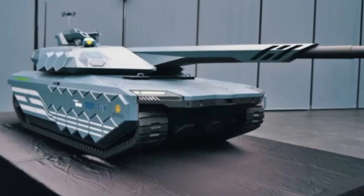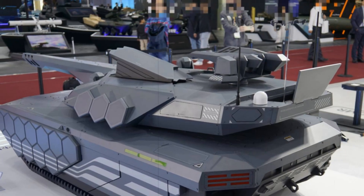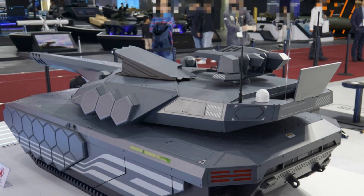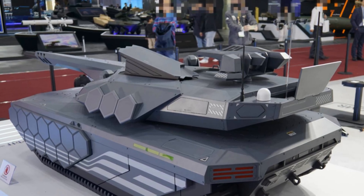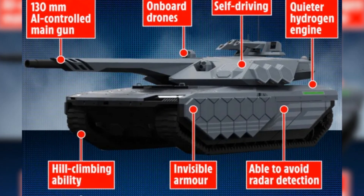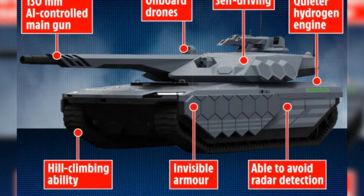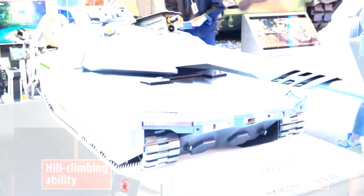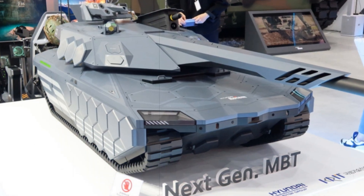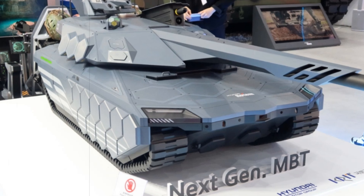The K-3 tank, Hyundai's proposed evolution beyond the current K-2 Black Panther, is envisioned as a response to South Korea's shifting defense landscape and growing operational requirements. It targets next-generation threats and draws heavily on lessons observed in modern conflicts, particularly the war in Ukraine. This future MBT is expected to eclipse the capabilities of leading Western and Eastern armored platforms like the M1 Abrams and Russia's T-14 Armata.